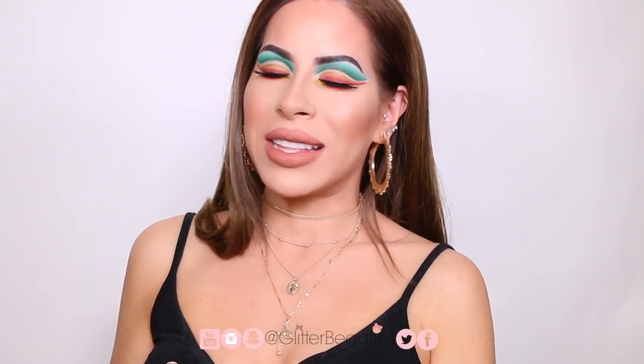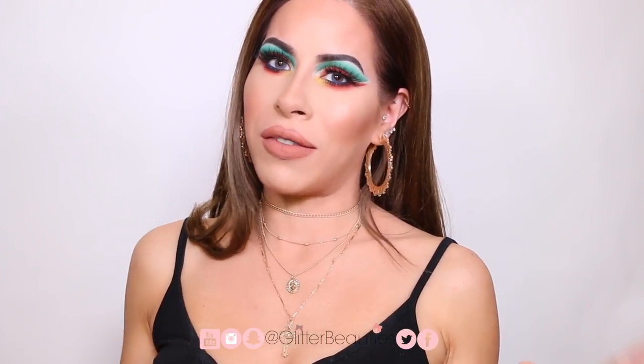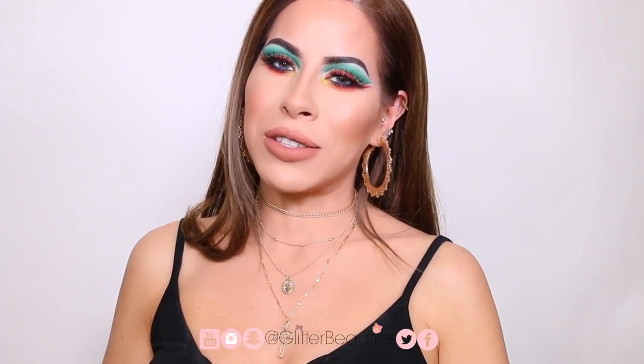That is it for me. Don't forget to hit the subscribe button if you're not subscribed, with the notification bell. And if you want more beauty content — makeup pictures, tutorials, swatches — head over to our Instagram at Glitter Beauties. I hope you liked this video. Let me know in the comments below what else you'd like to see next, and I hope to see you on the next one. Bye!